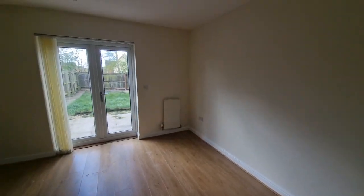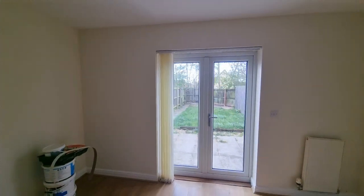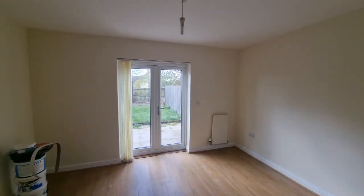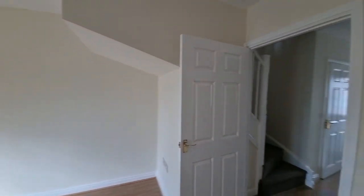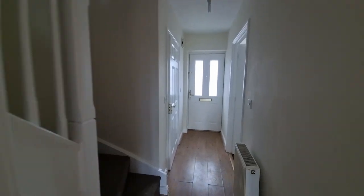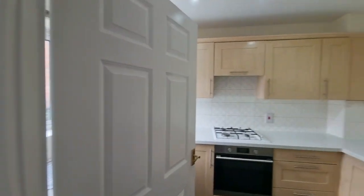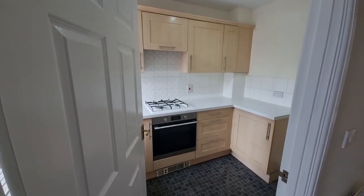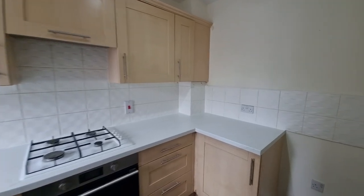There's an understairs storage cupboard and new PVC double-glazed French doors opening out to the rear garden — I'll show you that at the end of the video. The property is gas central heated and new PVC double glazed throughout.